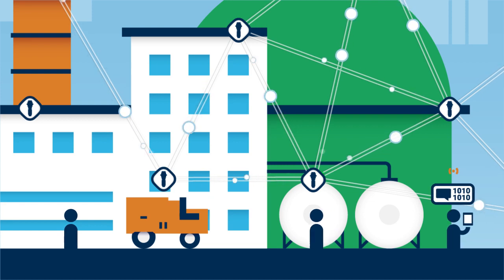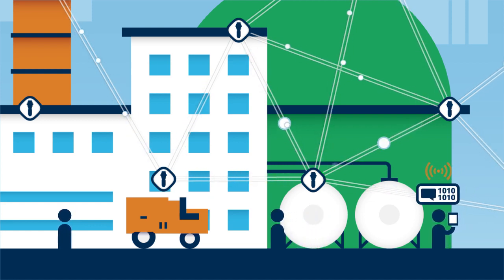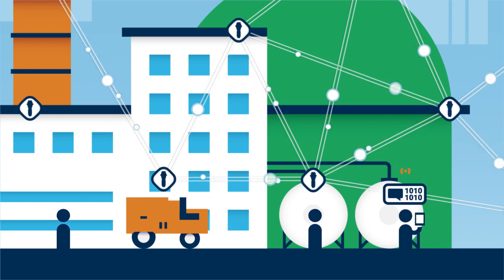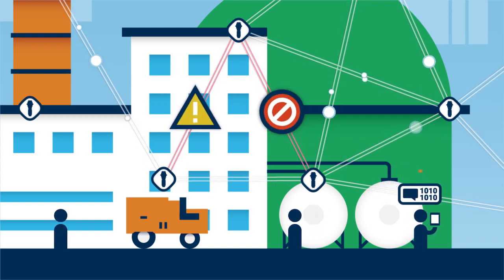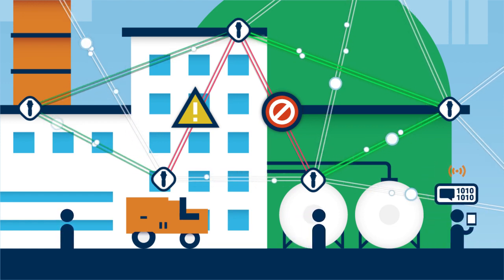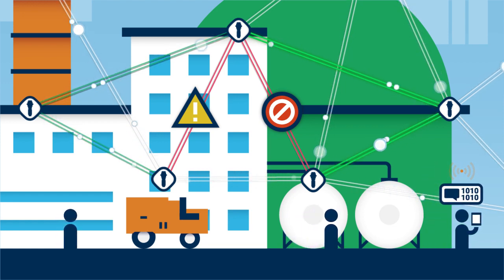InstaMesh, Rajant's patented networking software, orchestrates traffic over the breadcrumbs' meshed connections, always choosing the fastest path for delivery. If signal blockage or interference is detected, the network dynamically self-optimizes, instantly redirecting traffic to alternative paths as needed.